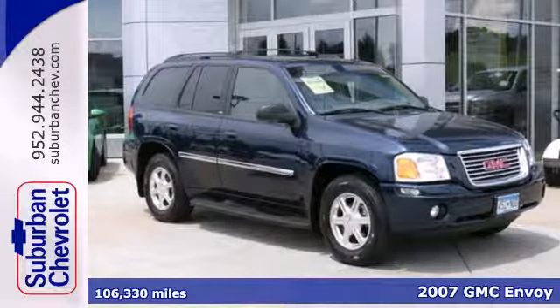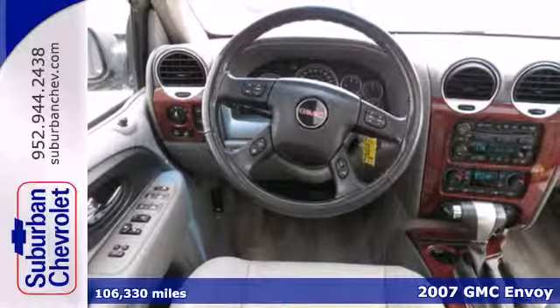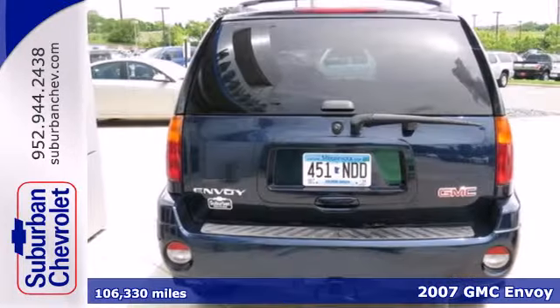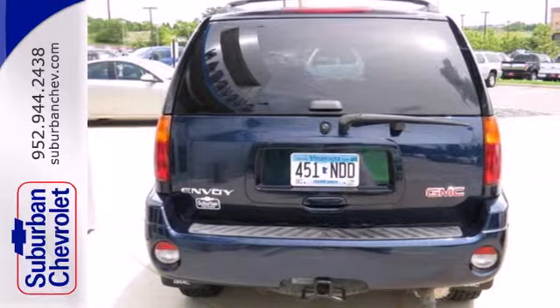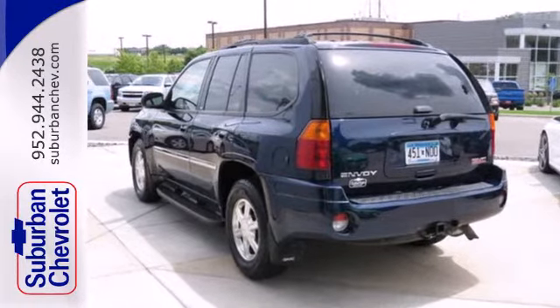Here's a 2007 GMC Envoy. OnStar Satellite Communications, power mirrors, a roof luggage rack, stability control, air conditioning, daytime running lights and a trailer hitch all come standard in this Envoy.